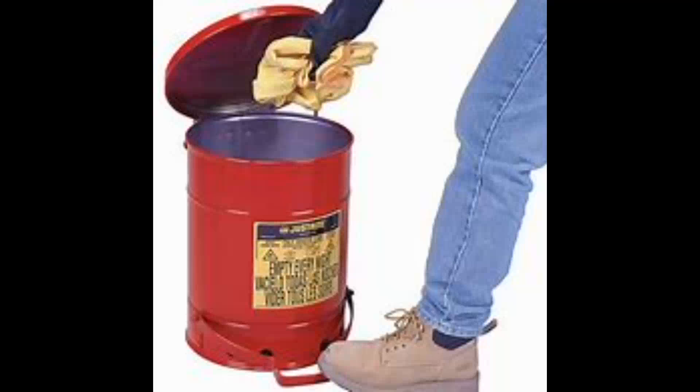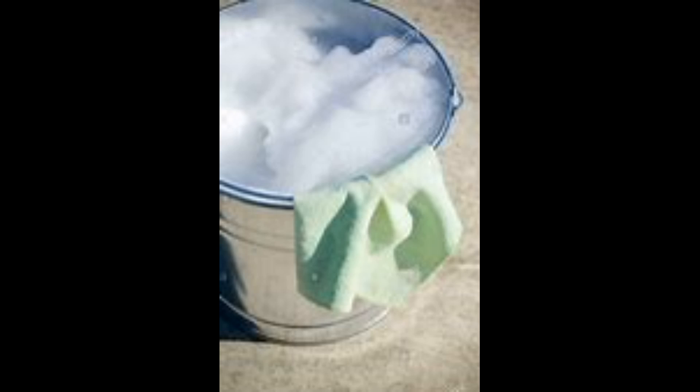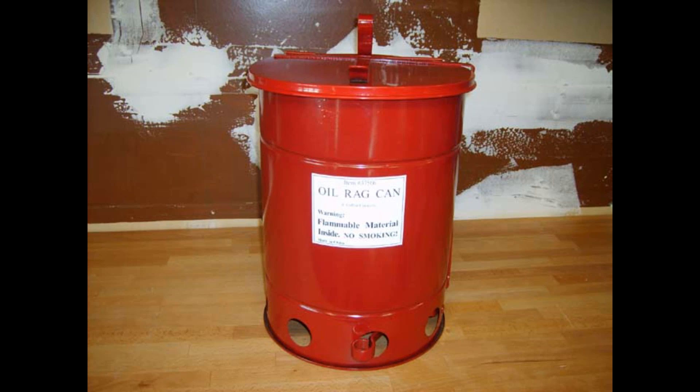Put dried rags in a metal container and fill the container with a water and soap solution. Make sure the cover is tight — this will break down the oils. Keep containers of oily rags in a cool place, out of direct sunlight and away from other heat sources.